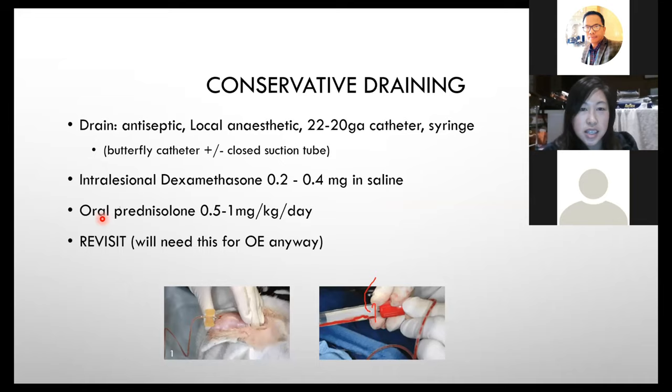I send them home on oral prednisolone at 0.5–1 mg/kg twice daily, and emphasise that they must come back for a follow-up, because in my experience conservative draining isn't very successful much of the time. You have to warn the owner that it may recur, may need repeated draining, and after that amount of time and money you might as well have done surgery. They'll also need to return for their ear infection follow-up anyway.